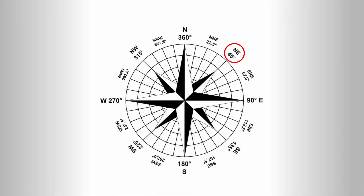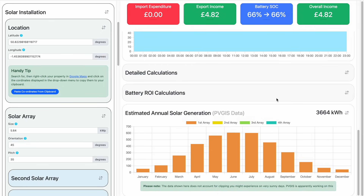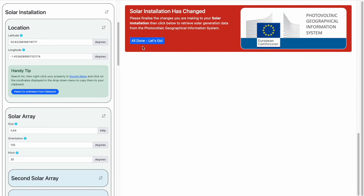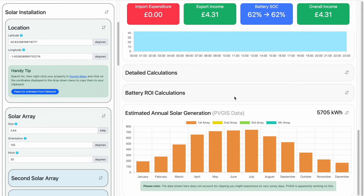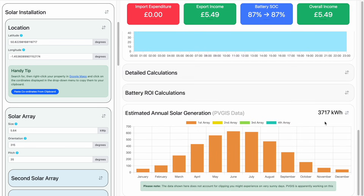North-east is 45 degrees, south-east is 135 degrees, south-west is 225 degrees, and north-west is 315 degrees. Let's model the north-east array first. We'll enter 45 degrees for the orientation and this gives a result of 3,664 kilowatt hours for the year. Now let's do the south-east array — we'll enter 135 degrees and we get 5,705 kilowatt hours of generation for the year. Next up is the south-west array at 225 degrees, which gives an annual generation of 5,748 kilowatt hours. And finally north-west at 315 degrees, which comes out at 3,717 kilowatt hours for the year.